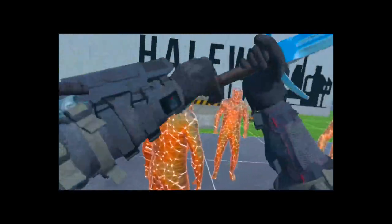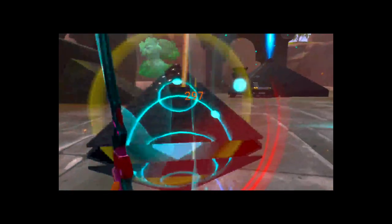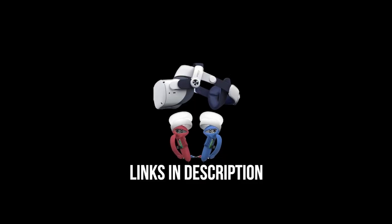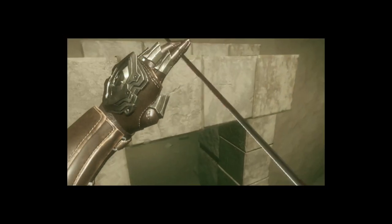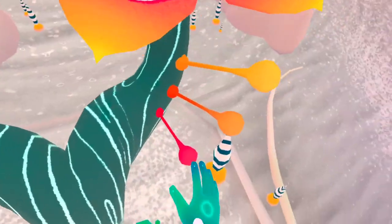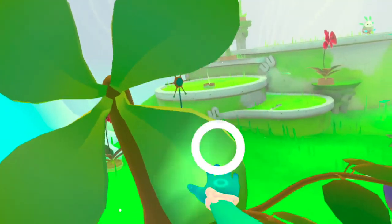Some VR games immerse you by forcing you to worry about things that take your attention away from how bad the graphics are or how uncomfortable your head strap is. Of course, you can mostly fix this by upgrading your head strap and facial interface — I'll have referral links to the products I recommend in the description. I do believe that's a big reason as to why horror games are so popular in VR: there's simply not much time to nitpick when you're running for your life. But Fuji does something else. It uses every available resource to keep you engaged, but not out of fear or panic. Instead, your awe and wonder of the world draw you in.